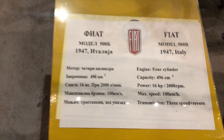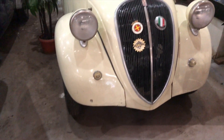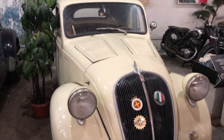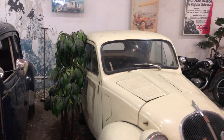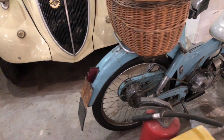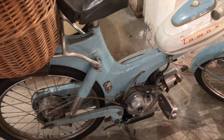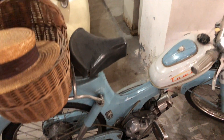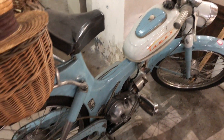This looks to be another Citroen — no, it's a Fiat. So we've got a 1947 Fiat here. Very unusual little car. Look at the vents on that hood — very unusual. Steel wheels. It's got a cool little motorcycle too — it's called a Tamas. Very cool.